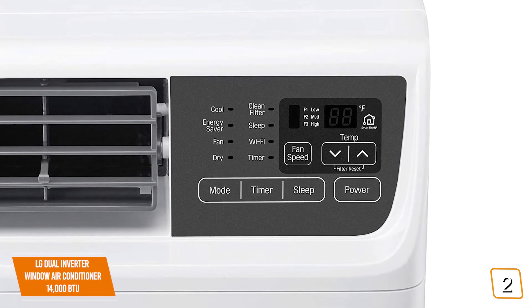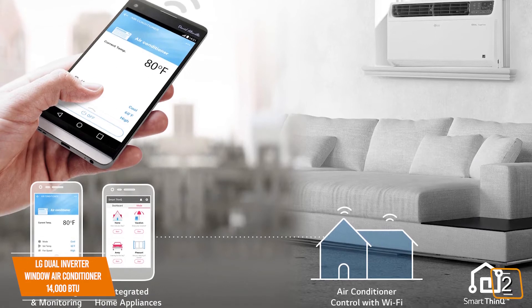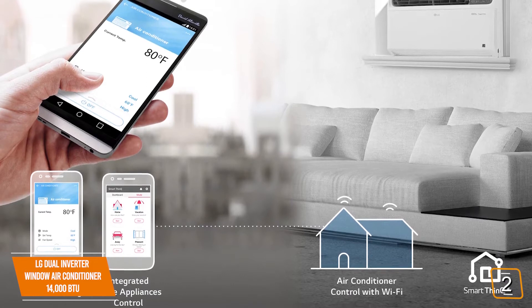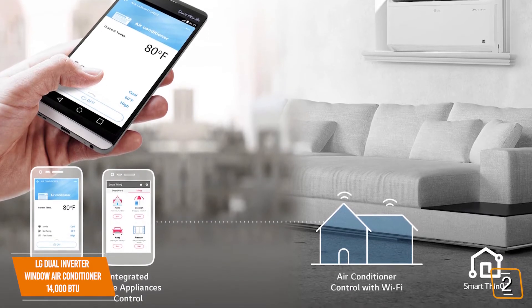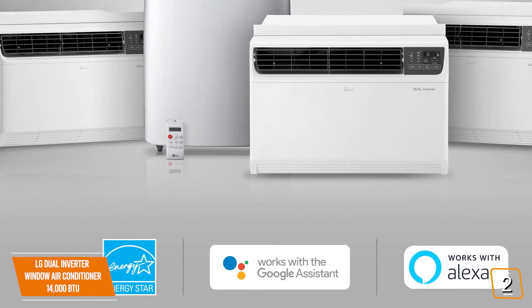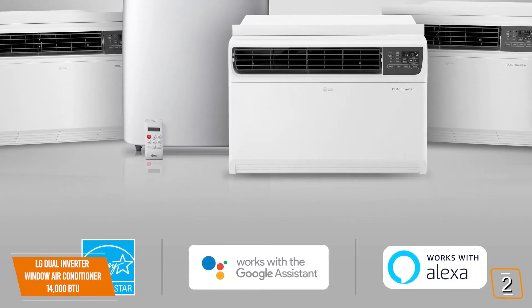Similar to the previous LG, it comes with built-in Wi-Fi so you can use its SmartThinQ app to control and monitor your AC. Plus, it also works with Alexa and Google Assistant to blend seamlessly into your smart home environment. So if it's a little too warm, just ask Google or Alexa with a simple voice command to cool it down.